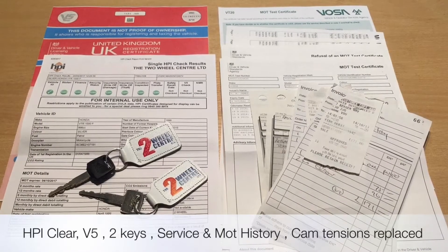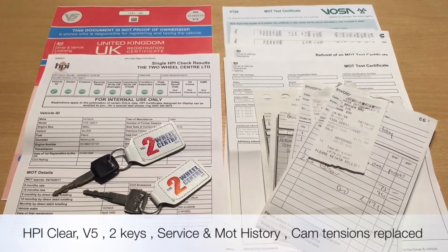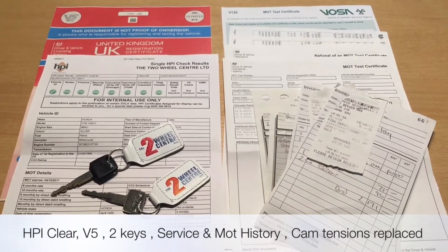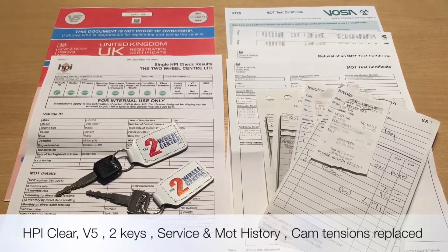The documentation that comes with the bike is the V5, we also have an HPI certificate to show it's all clear, we've got MOT history and service history, also a bill for the cam chain tensioners which have been replaced, and it also comes with two keys.